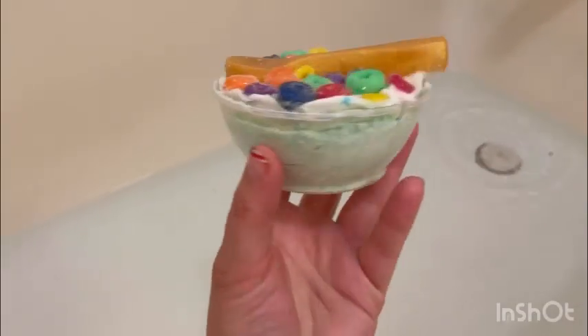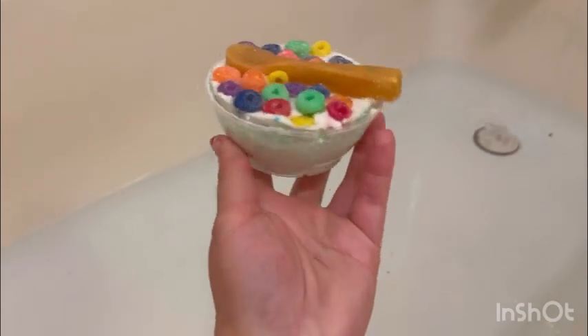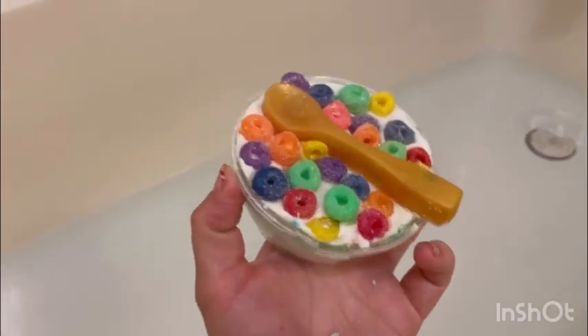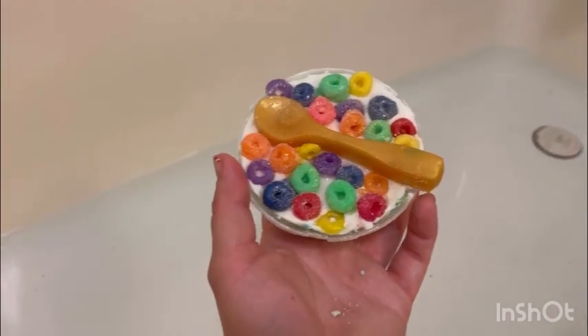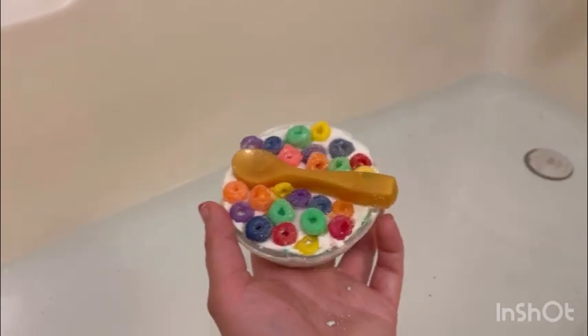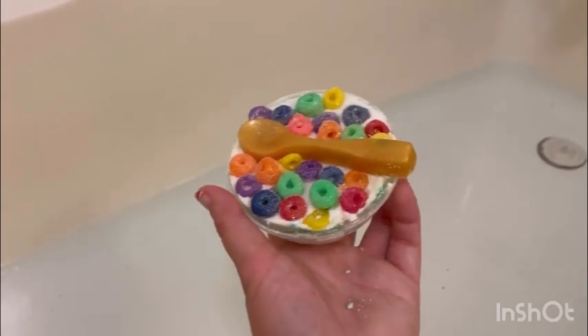Okay, so I opened it. It looks like it's full — it's not breaking. It's just the bowl that's cracked, as you can see the bottom of it. But that's okay, we can still use it. It's a beautiful bath bomb. Smells amazing, just like fruit — fruity — a bowl of fruity rings.